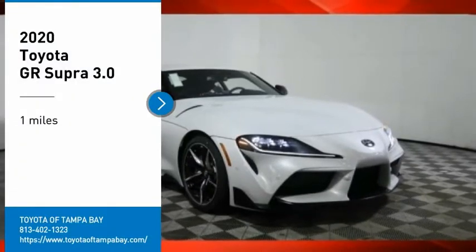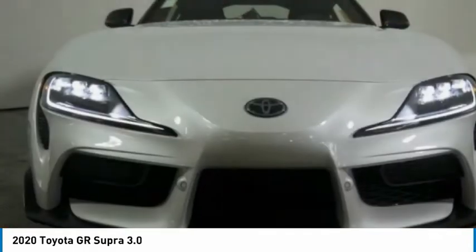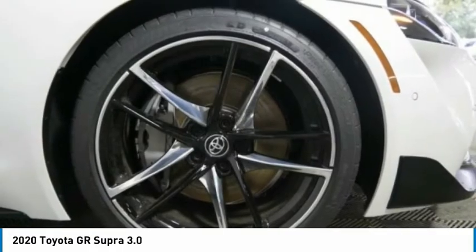Come test drive the 2020 GR Supra. The Toyota GR Supra combines design, performance, and safety. Heads will turn as you cruise down the street in this sports coupe.